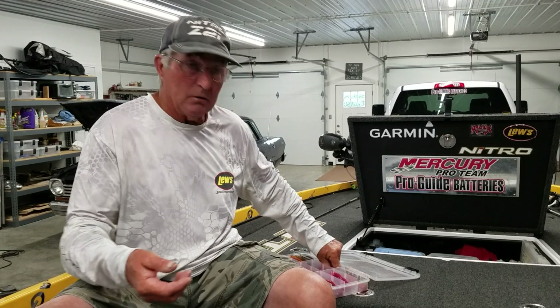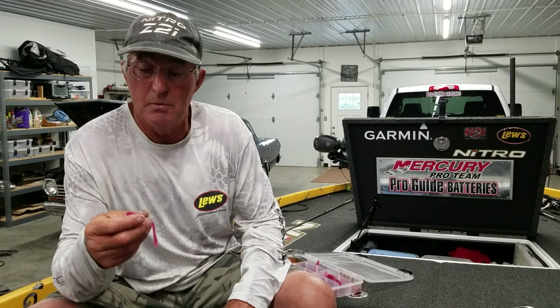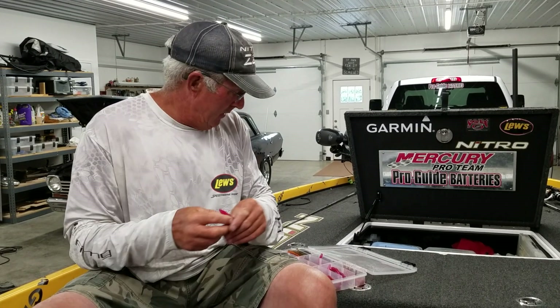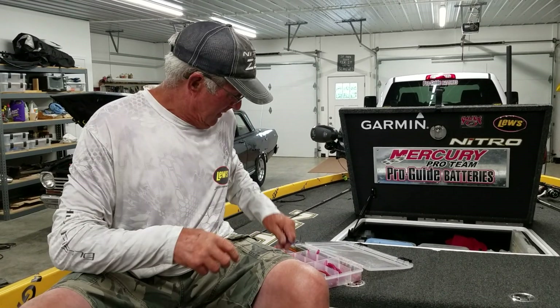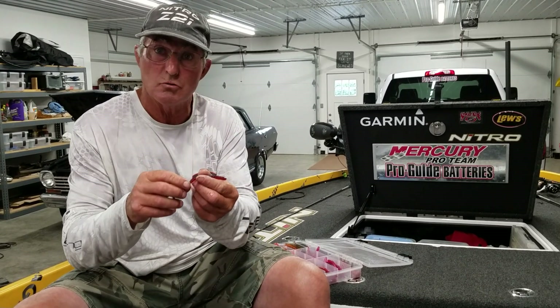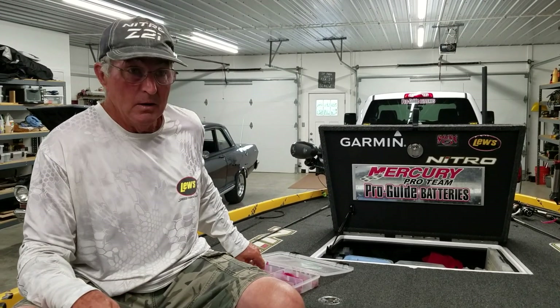I've been catching them on a lot of different worms, but the most consistent one has been the Dream Shot by Strike King in morning dawn. I do throw the brown purple laminated Chompers quite a bit, and I've got some that a buddy hand pours for me. Plum works real good — I like a lot of the plums, and the red hues seem to work good. The lake still has some stain to it; by no means dirty.